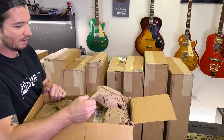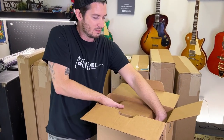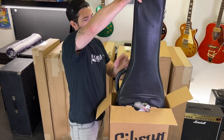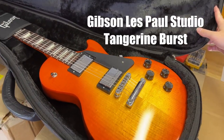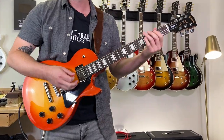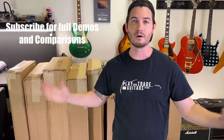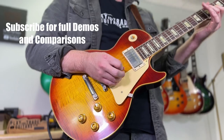I see a Gibson label already. What is in box number one, you ask? Oh, this is the Tangerine Burst — the Tangerine Burst Les Paul Studio. Keep watching because we've got nine more to go. If you're interested in these guitars, we're going to demo all of them, we're going to compare them. We're going to have so much fun on the channel and you can buy the guitars straight from Zounds. It's going to be a really easy way for us to connect with you and get these guitars in your hands.